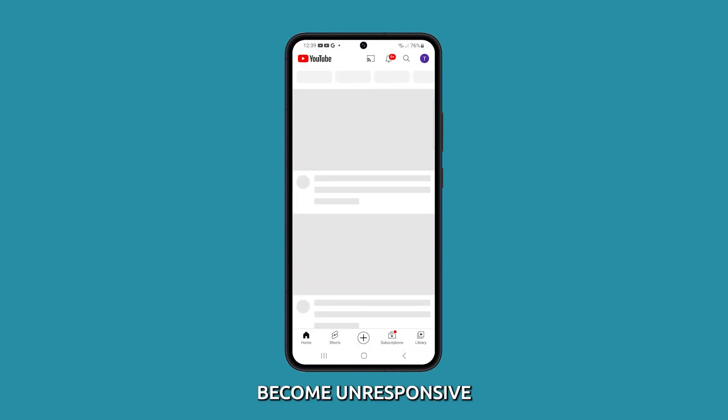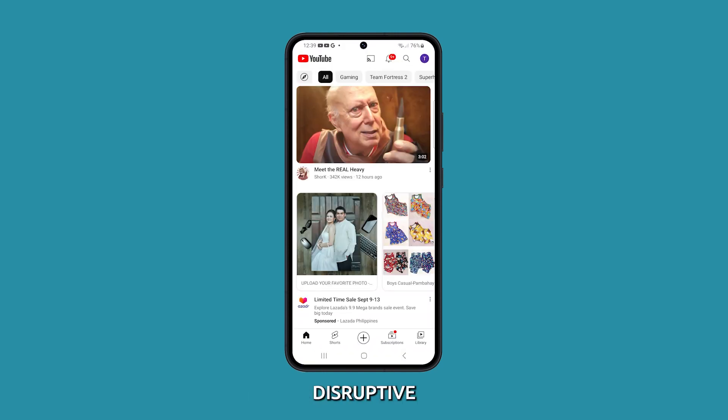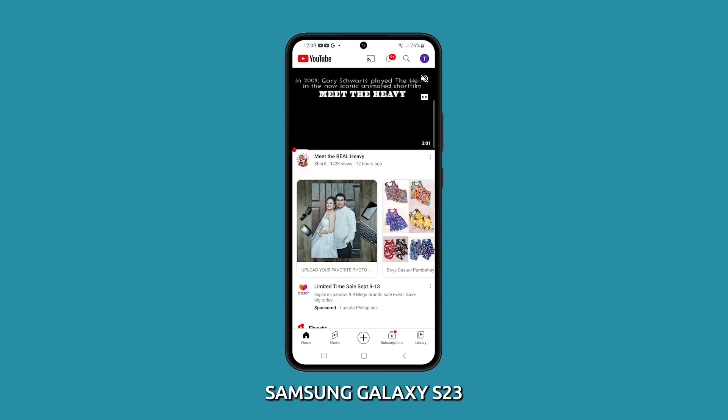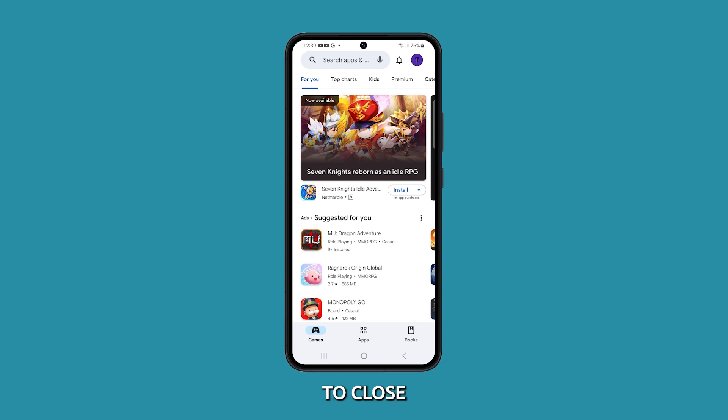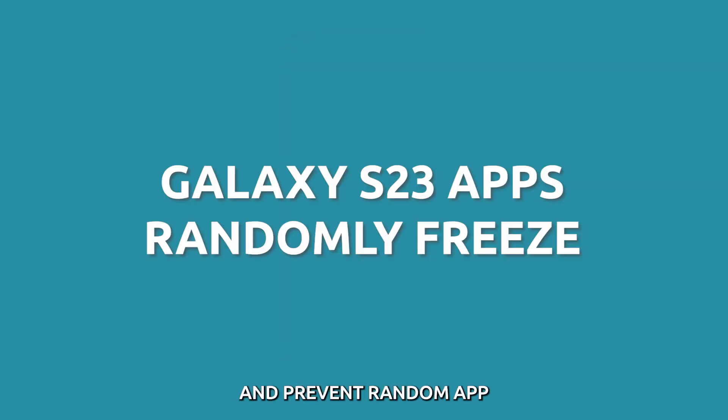Having apps freeze and become unresponsive can be incredibly disruptive on your Samsung Galaxy S23. When an app hangs, you are unable to use it until forcing it to close. Thankfully, there are ways to troubleshoot and prevent random app freezes.